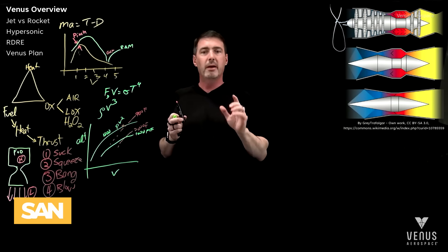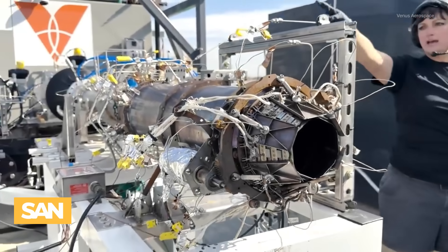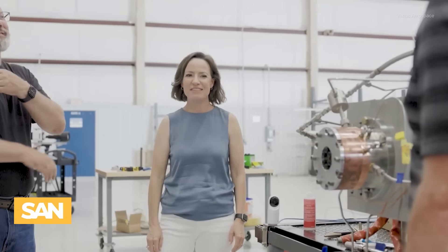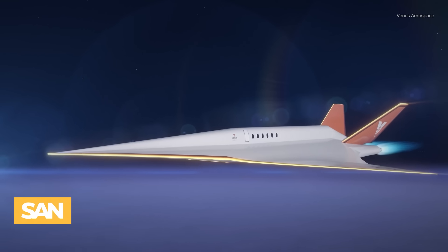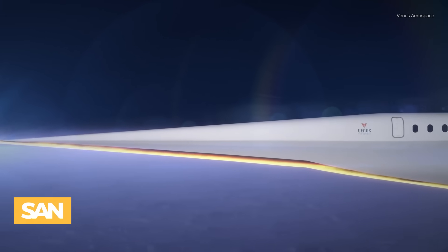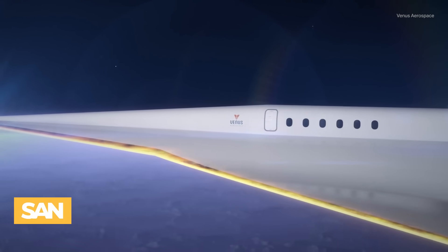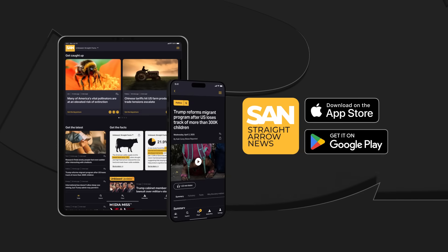Dugelby is a former college professor and Navy reservist. He says he was inspired to build the new Rotating Detonation Rocket Engine while repairing US Navy ships in Japan. His wife and Venus co-founder Sassy was the only cousin who wasn't able to make it to her grandma's 95th birthday back in the States. We may now be just a few years away from being able to cross the world's largest oceans in the time it takes to watch a movie.